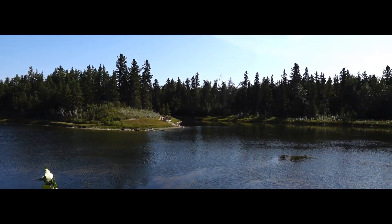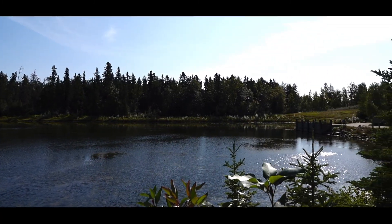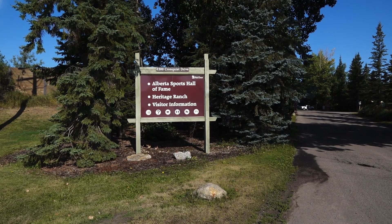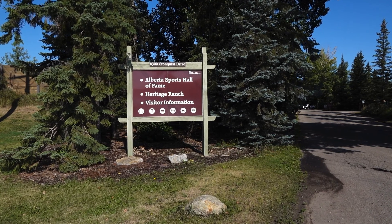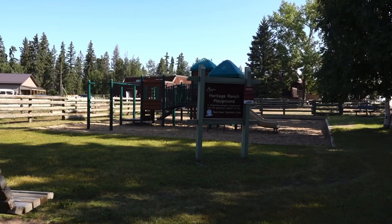Welcome back to Alberta Bound. Today I'm at Heritage Ranch located in Red Deer, Alberta. From trail rides to fine dining to a beautiful walk along winding trails, Heritage Ranch has it all.